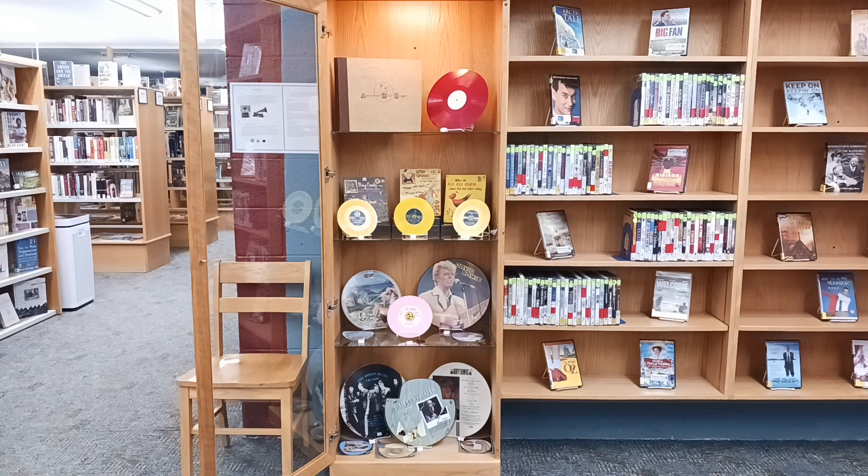Now into January, we have a display of photo discs and colored records in varying sizes and speeds dating from 1942 to 1989. The record sizes are 6 inches, 7 inches, 10 inches, and 12 inches.